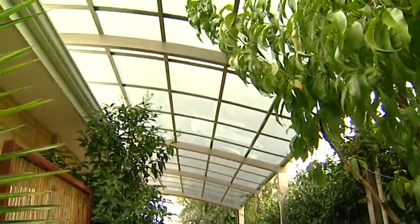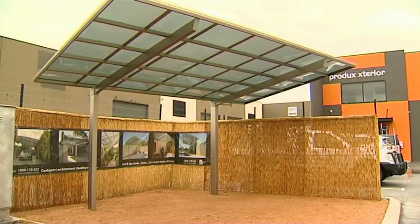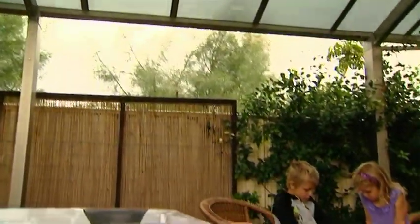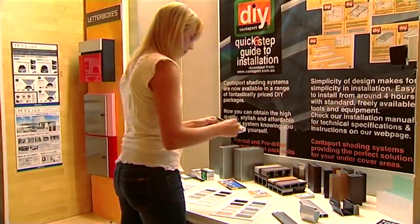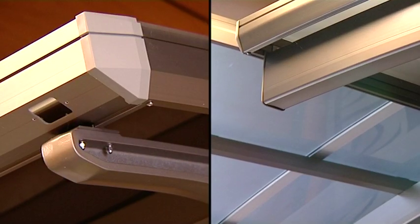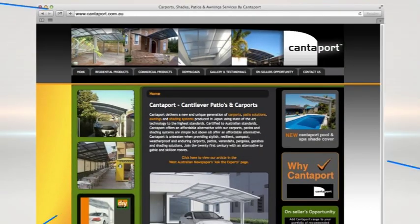Are you looking for a new shade product that ticks all the boxes? Canterport delivers a new and unique generation of carports, patio solutions, awnings and shading systems. Using state-of-the-art cantilevering technology, the Canterport design eliminates extra posts, giving you more space for your car, alfresco, patio furniture or pool area. Made from anodised aluminium and polycarbonate, Canterport features built-in gutters and downpipes, shields 100% of UV rays and 75% of heat. You can install it yourself with a DIY kit or get Canterport to do it for you. Jump onto canterport.com.au.